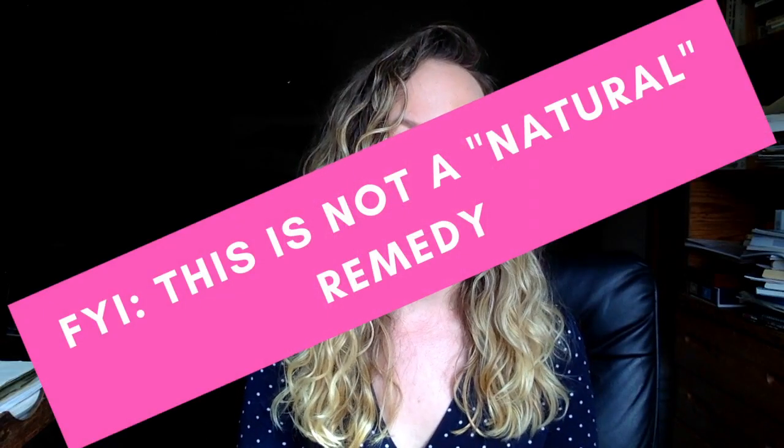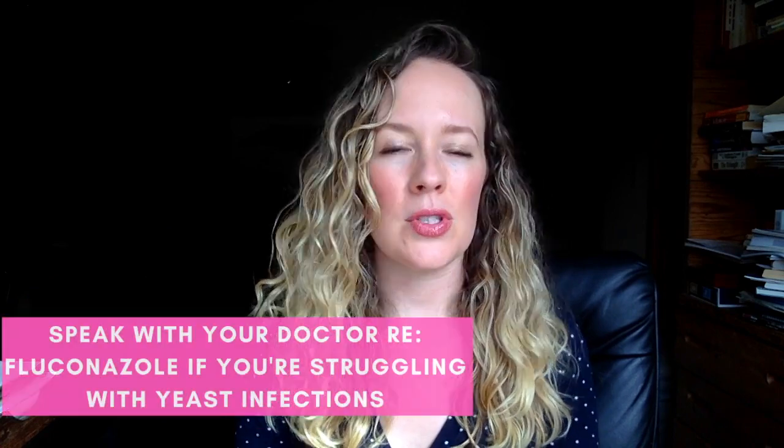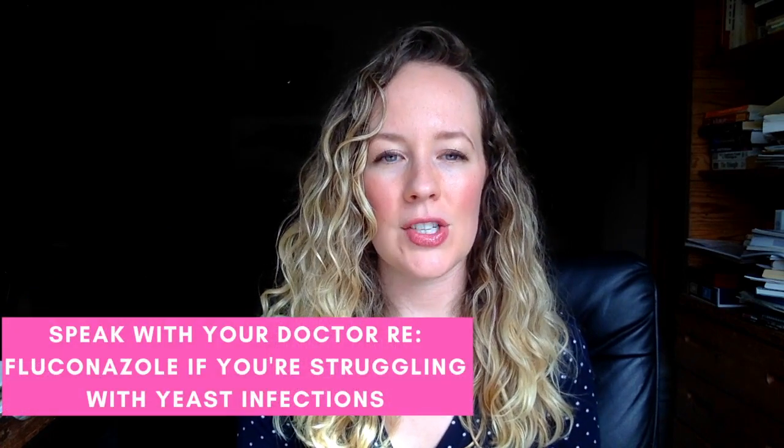Quick caveat: if you struggle with Candida issues and you're prone to yeast infections, avoid kombucha because they can be linked in a way you don't want. But if you don't struggle with that and you want extra digestion support and more live cultures in your food, those are some food options to try. Another option is to ask your doctor for a prescription of fluconazole. Fluconazole is used to treat a variety of fungal infections — you take it orally, and it comes from a dermatologist or gynecologist, and it can be really beneficial if you're struggling with any type of yeast overgrowth.